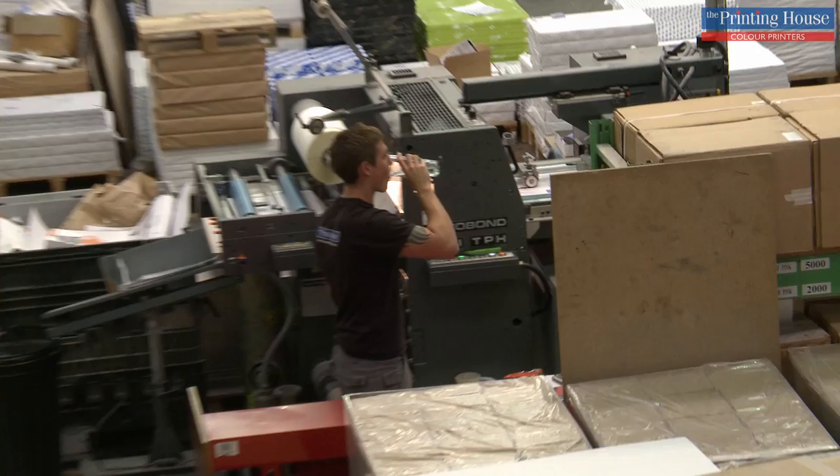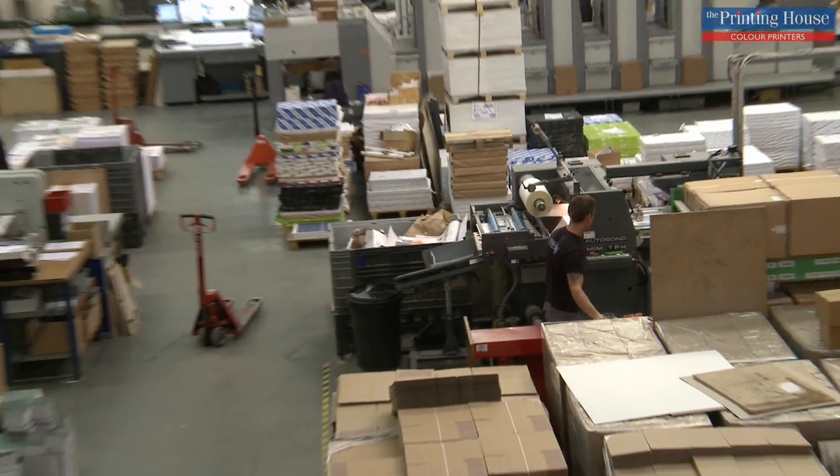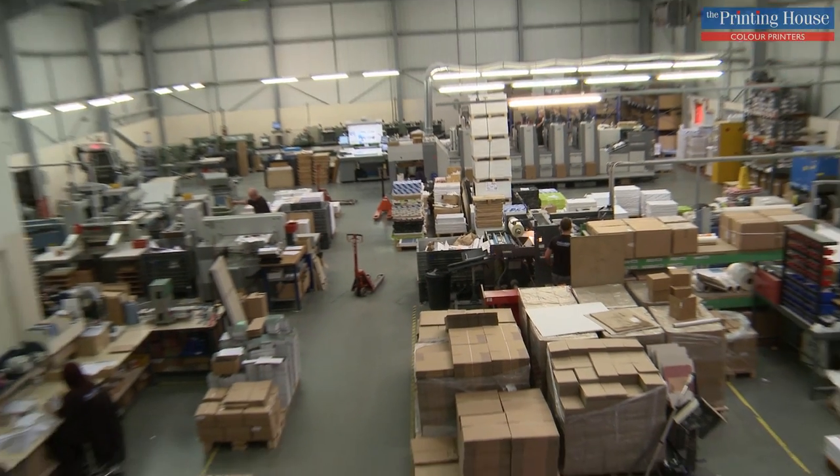We were started in 1991 and we were in a small building just down the road. We came here in 2001 and when we came here we had a factory which we thought was big enough to see us right the way through. And as you'll see, we're now ram jam full.